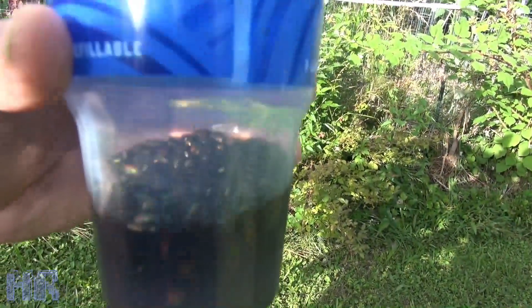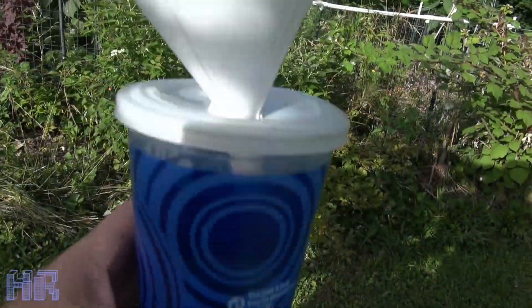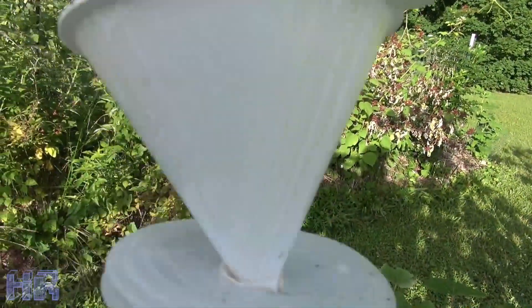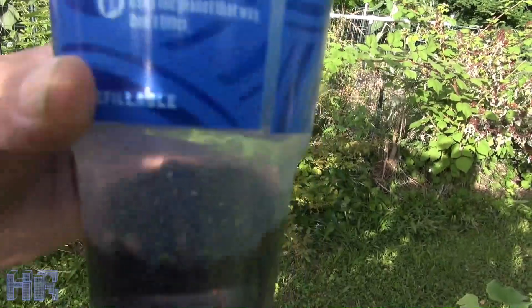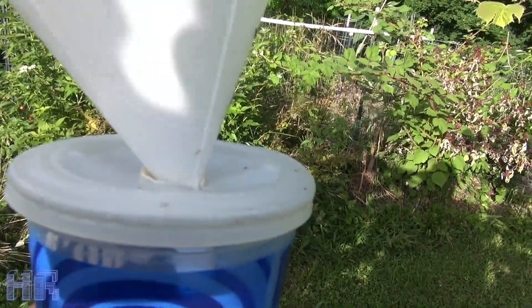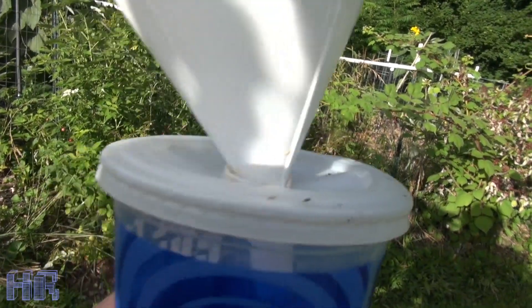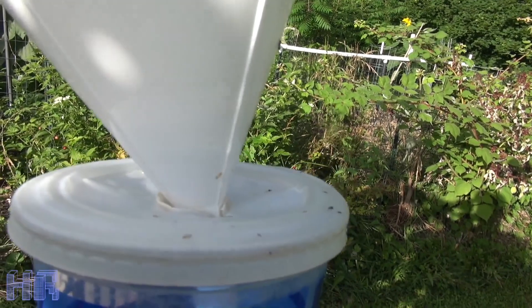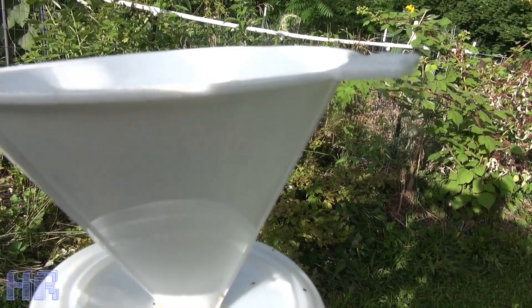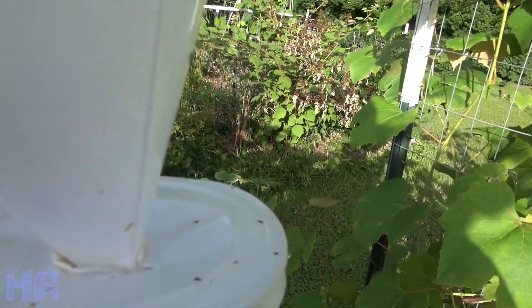The other good thing about leaving the slurry like this — it's like a bug juice — is that it attracts a lot of flies, mosquitoes, and everything else. This whole container will start filling up with flies and all kinds of insects. So you just leave the funnel on there, get a little slurry going, and use it to pick your Japanese beetles. Sit it somewhere in your garden — not too close to your vegetables, but nearby — and it'll pull all the flying insects out of your garden. They're attracted to that rotting smell.